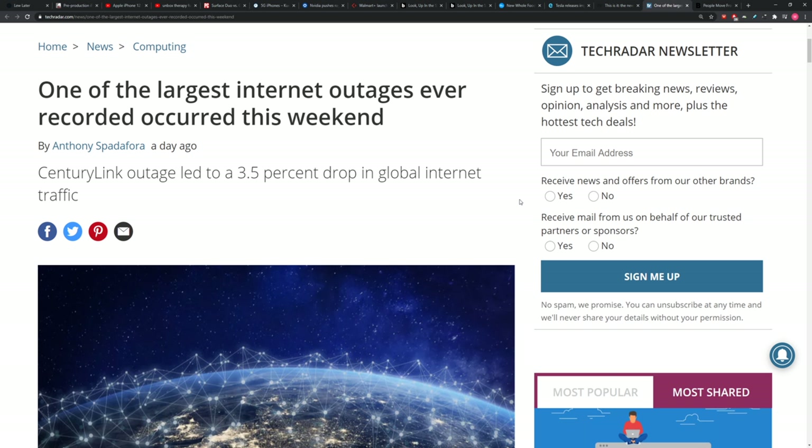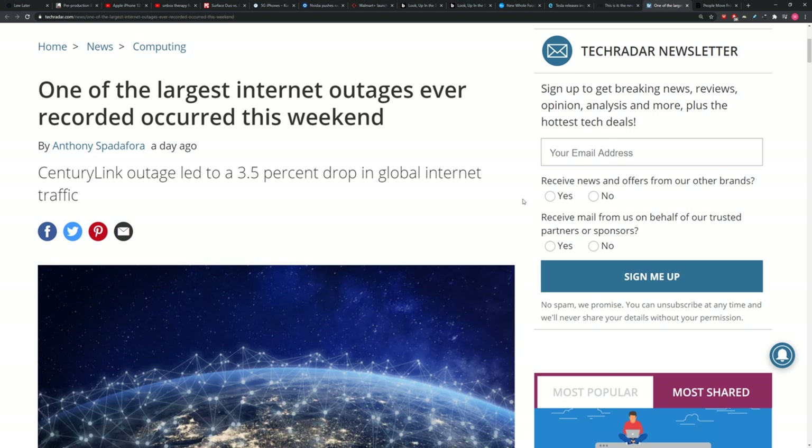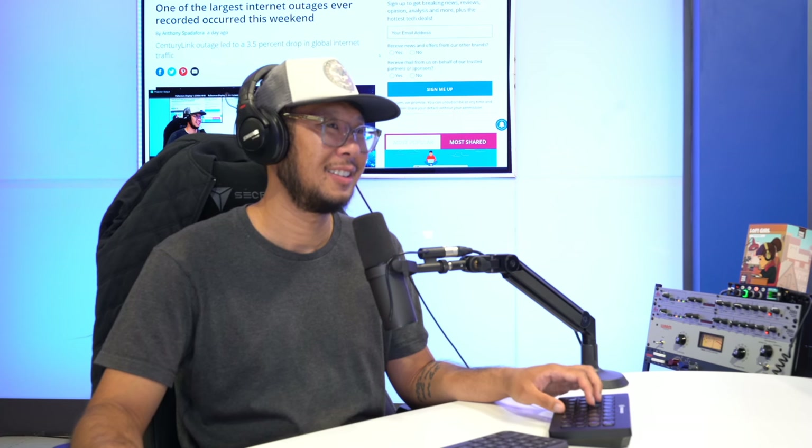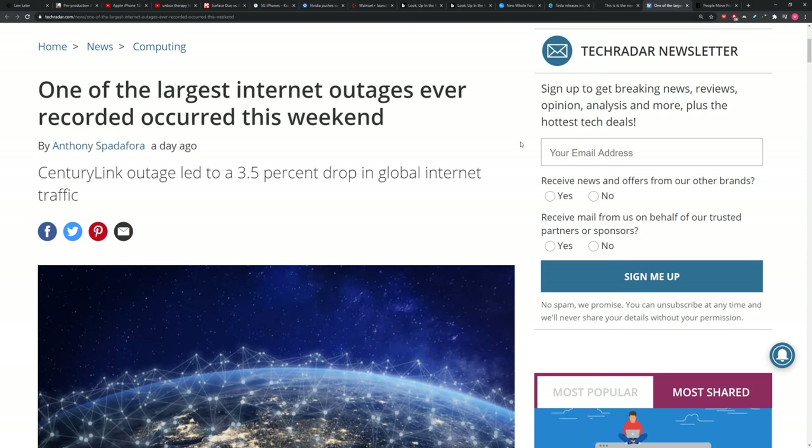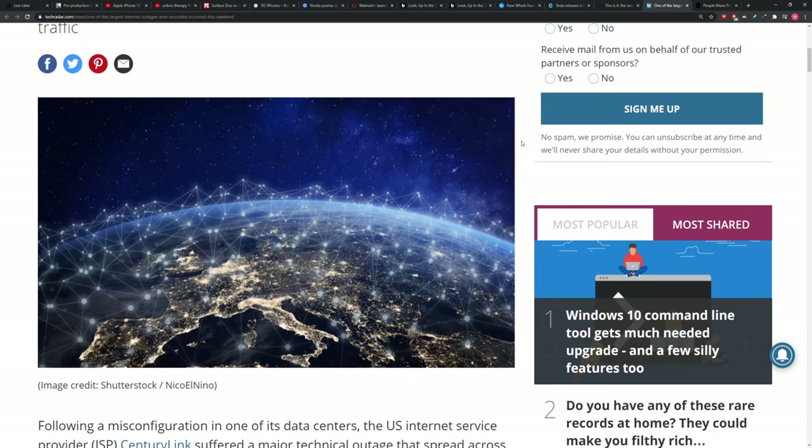One of the largest internet outages ever recorded occurred this weekend. It led to a 3.5% drop in global internet traffic. CenturyLink is the company — the outage was caused by a misconfiguration in one of its data centers. The US internet service provider suffered a major technical outage that spread across the internet, taking down many popular sites and services on Sunday. It led to problems for many other companies including Amazon, Twitter, Namecheap, OpenDNS, Reddit, Discord, Hulu, Steam, and others.